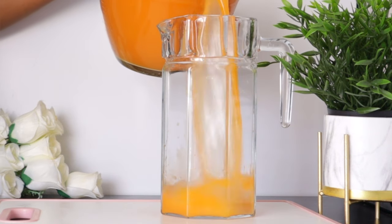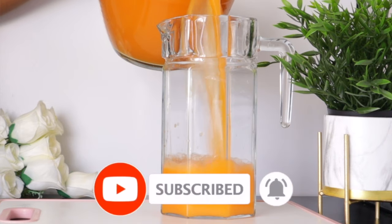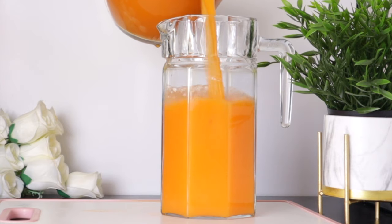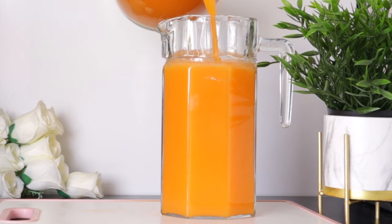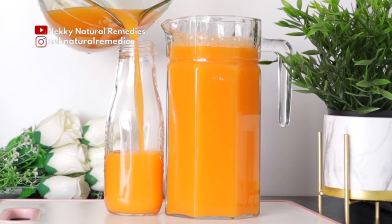Welcome everyone and thank you so much for watching. If you're new to this channel, I welcome you — please don't forget to subscribe and turn on your post notifications. Thank you to my old subscribers for always coming back.